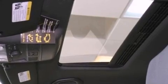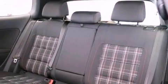With an EPA estimated rating of 31 miles per gallon on the highway, this vehicle is clearly a fuel-efficient choice.